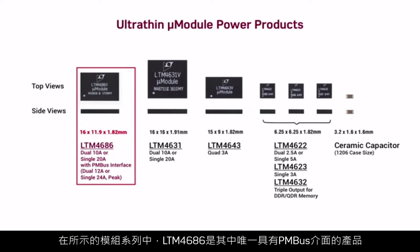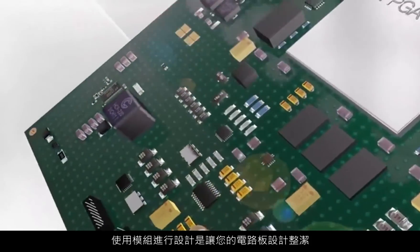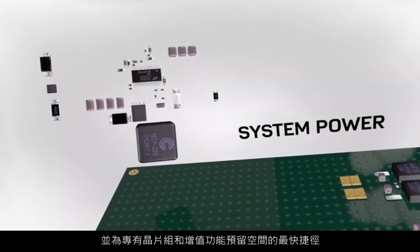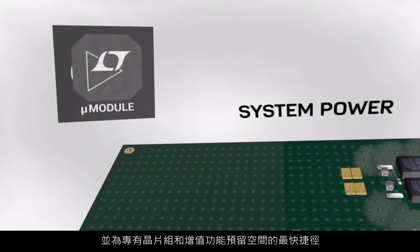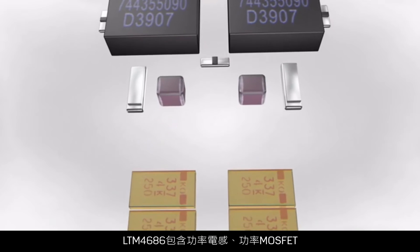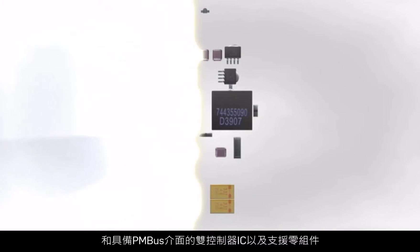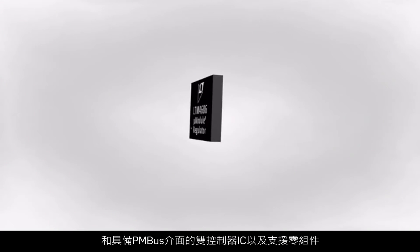Of the modules shown, the LTM 4686 is unique in this family featuring a PMBus interface. Designing in modules is your fastest path to uncluttering your board and making room for your proprietary chipsets and value-add features. The LTM 4686 contains power inductors, power MOSFETs, and a dual controller IC with PMBus interface along with supporting components.